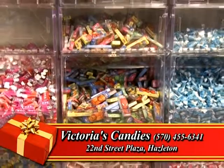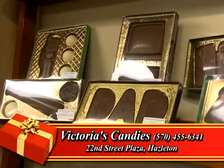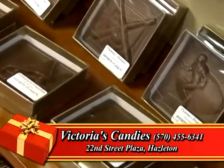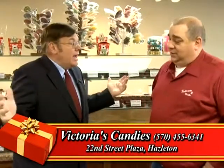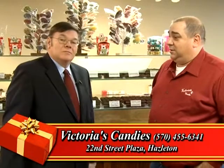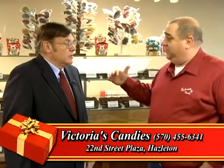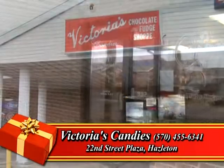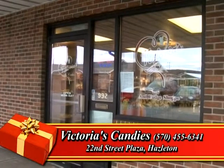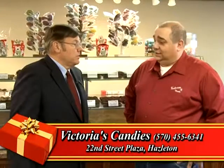We have gift cards and some nice gifts to give out — we saw mugs. Basically, anything and everything you get at any of the locations of Victoria's, you can get here at the 22nd Street Plaza. And depending on where you're coming from, it's right off 309, right behind the Rite Aid, right next to Groceries Plus. Very easy parking, very easy access. It's a great store, a fun place to come — you've got to check us out.